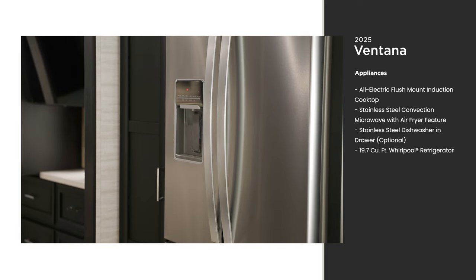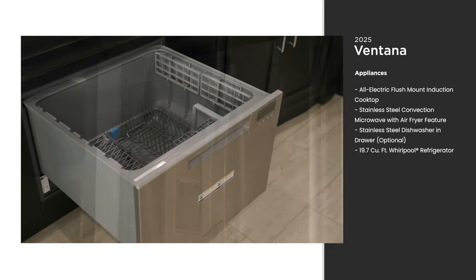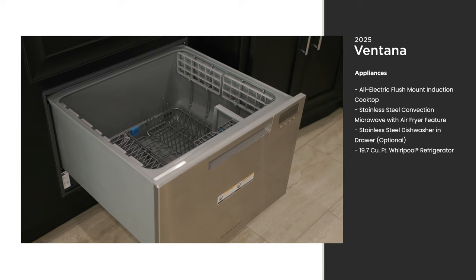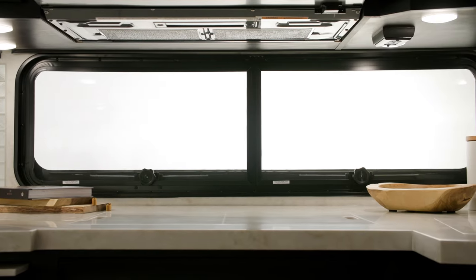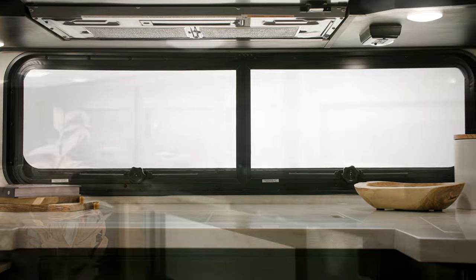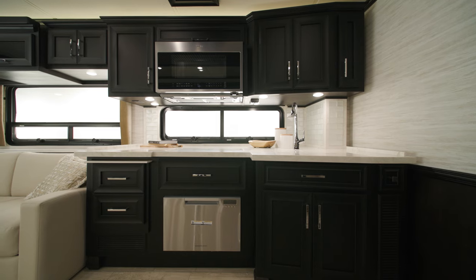With a residential-style refrigerator, you'll enjoy fewer trips to the grocery store and more time doing what you love. You can also add a dishwasher in a drawer. Fill your coach with natural light by adding an optional kitchen window. Handmade hardwood cabinets are available in four colors in either a high gloss or suede finish — Sable Maple is seen here.